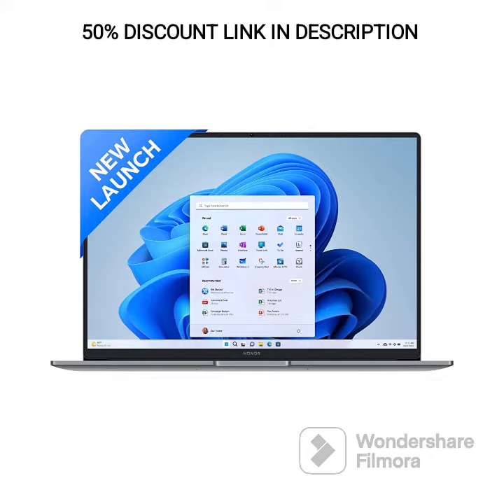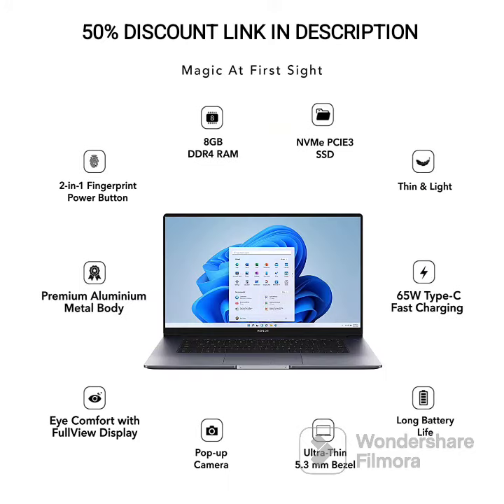Display: The MagicBook 15 features a 15.6-inch, 39.62-centimetre, FHD IPS anti-glare display, providing sharp and vibrant visuals. The anti-glare coating helps reduce reflections and eye strain, ensuring comfortable viewing in various lighting conditions.